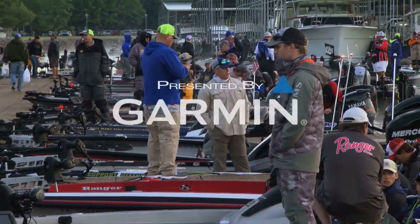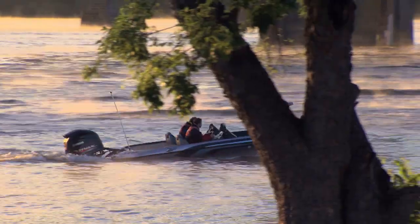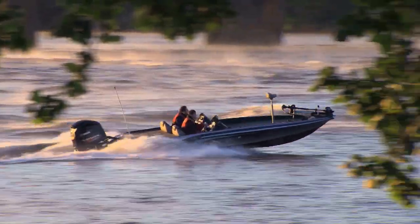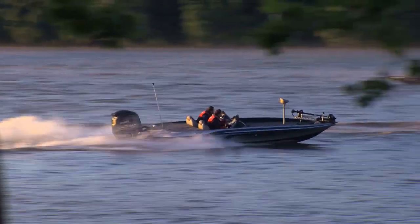This is day one of the 2017 Boat U.S. Collegiate Bass Fishing Championship presented by Cabela's. It's late May on the Tennessee River, and if you're fishing to win, you're probably fishing deep.